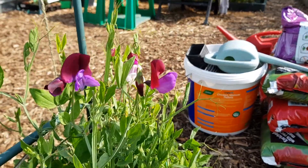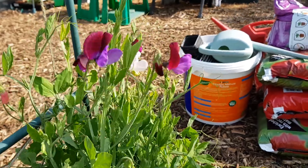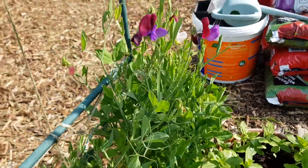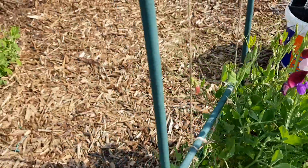I was really pleased when these came out. It was such a joy to come and find them out. Fantastic, and a variety as well. I thought that was just one colour but they're mixed, which is fantastic.